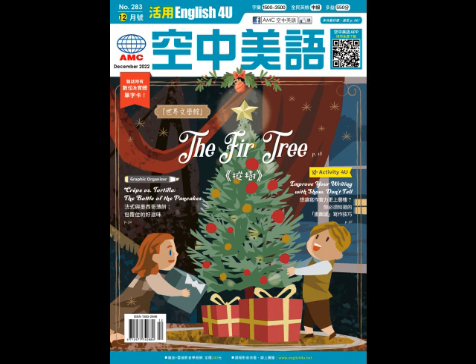Good writers show things to their readers through characters' actions, words, and thoughts. They describe things instead of simply stating them.